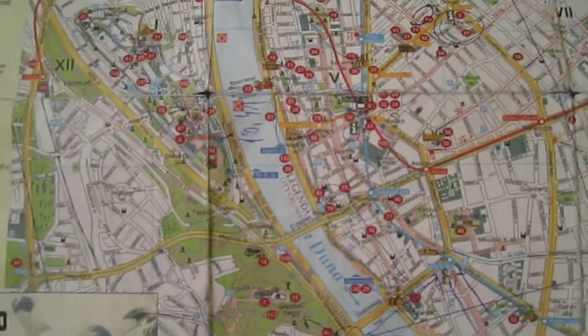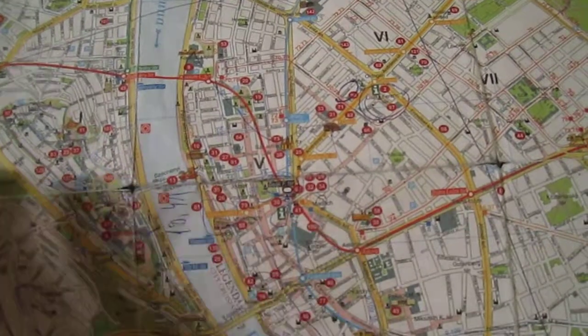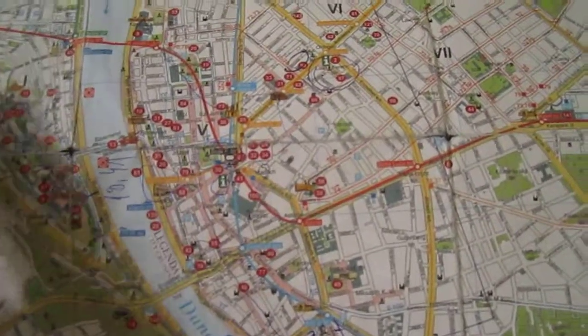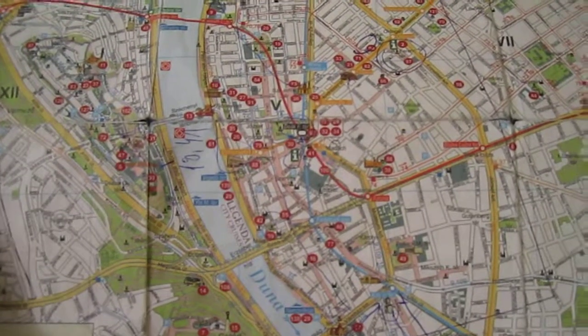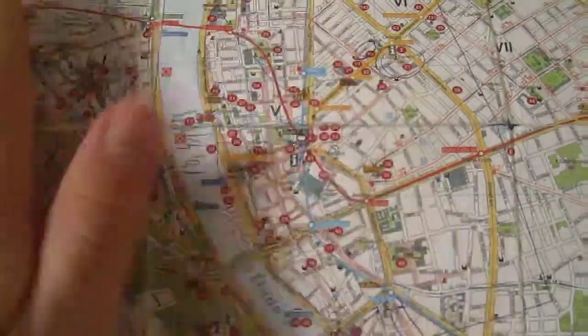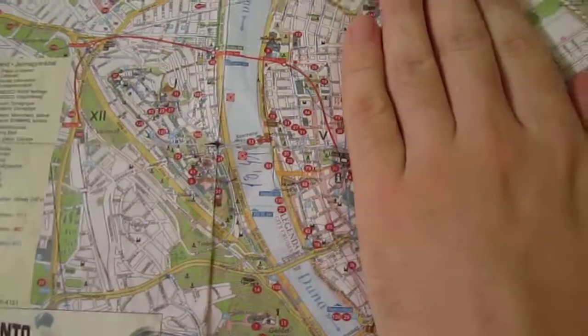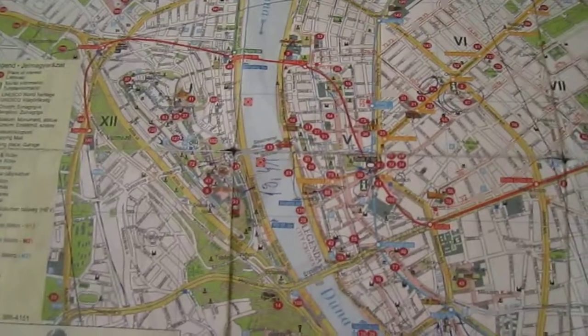The River Danube is famous for many things, including the Blue Danube — it's a composition. Besides that, the special thing about Budapest is that it's actually divided into two parts: one side is the Buda side, the other side is the Pest side, and the River Danube separates both sides of the city.